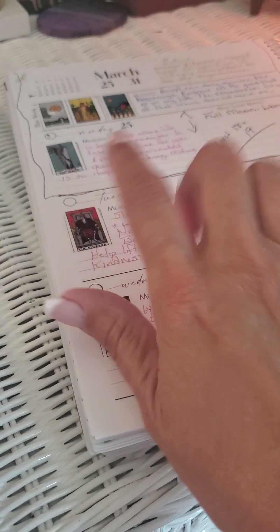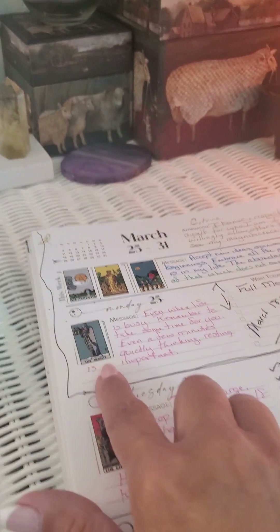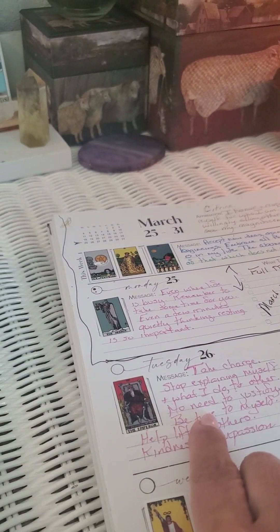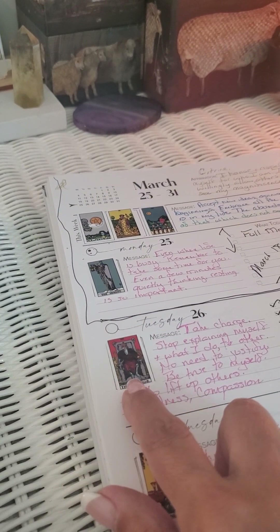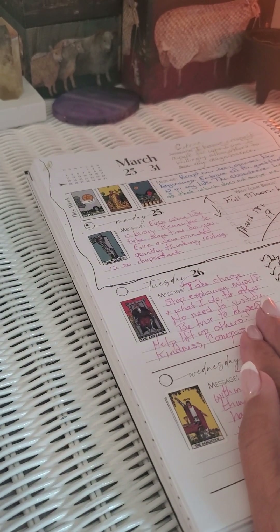Then my ritual planner, which I love. You can get the day one where it's set up for your week — you get your weekly read and then you have your day, and you can either do a three-card draw or a one-card draw. It's got everything for full moons, new moons, a month ahead, year ahead. I've been using that — this is like my fourth year loving it.